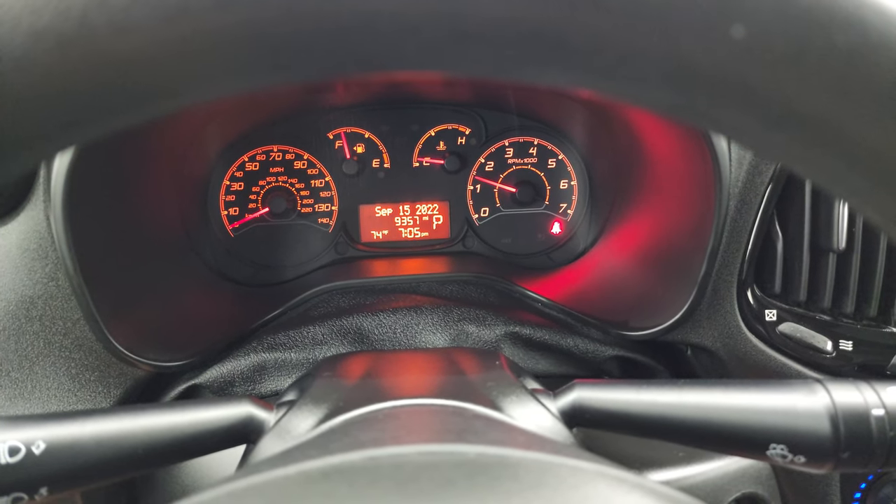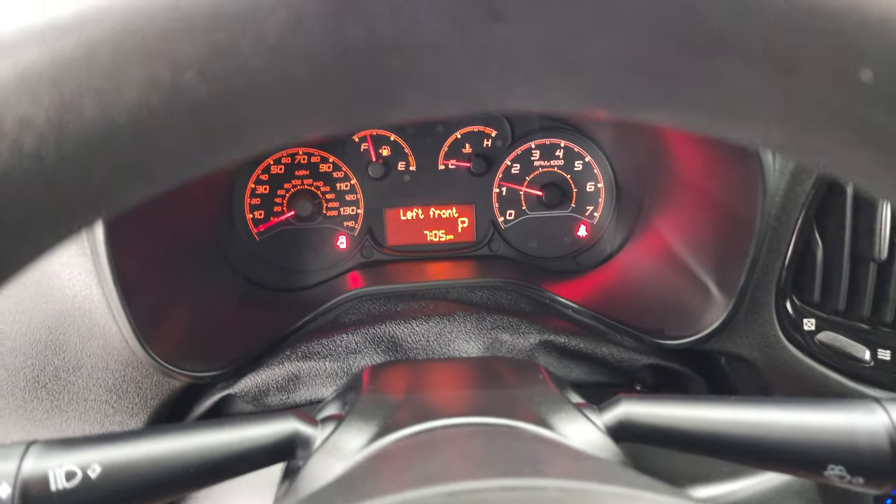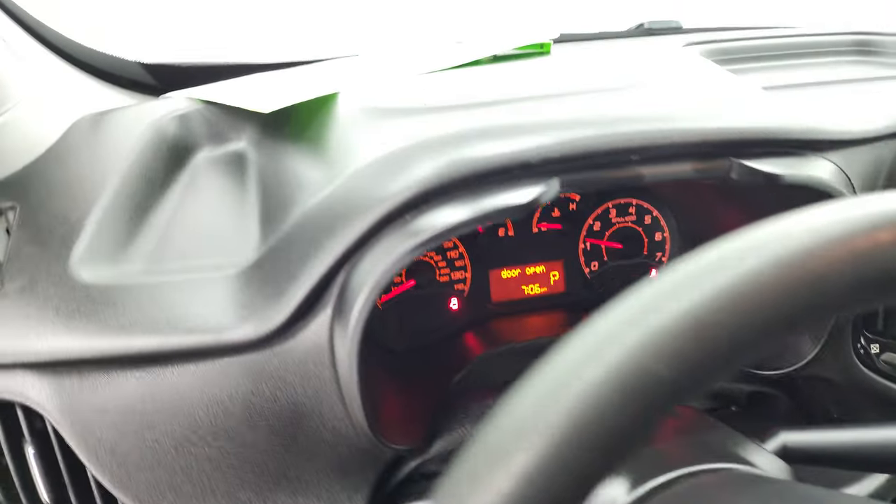Starts right up — no check engine lights or anything like that. We'll take a quick look under the hood.